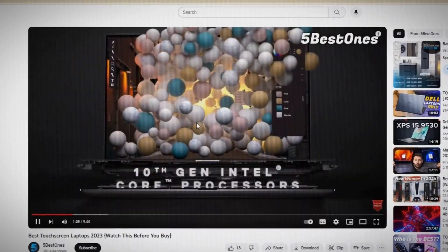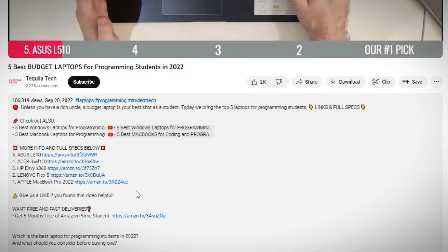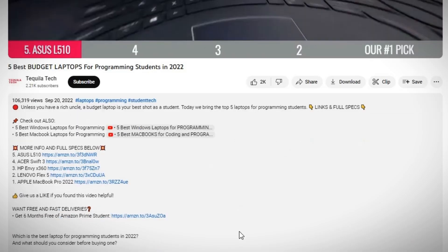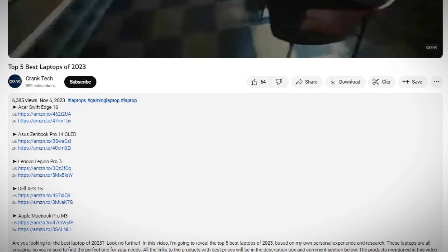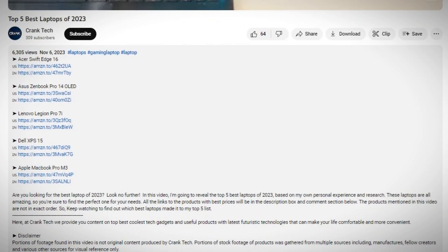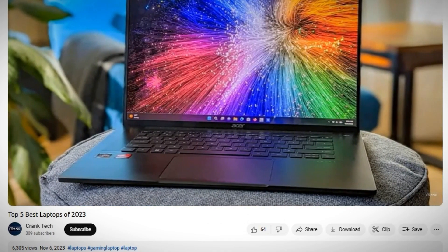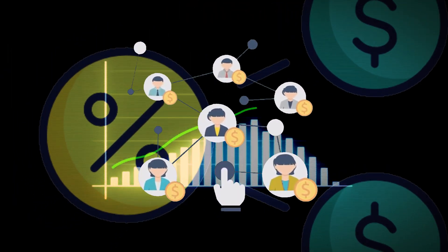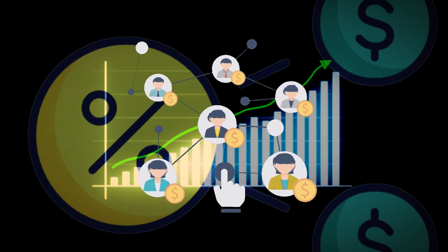Here's how the real money is made. The affiliate links you see in these video descriptions are where the big paycheck comes from. The affiliate link is a unique URL assigned to an affiliate marketer by Amazon or any other company. When someone clicks on that affiliate link and makes a purchase or performs a desired action, the affiliate earns a commission. An affiliate program is a marketing arrangement where a company compensates affiliates for driving traffic or sales to its products or services through the affiliate's marketing efforts.